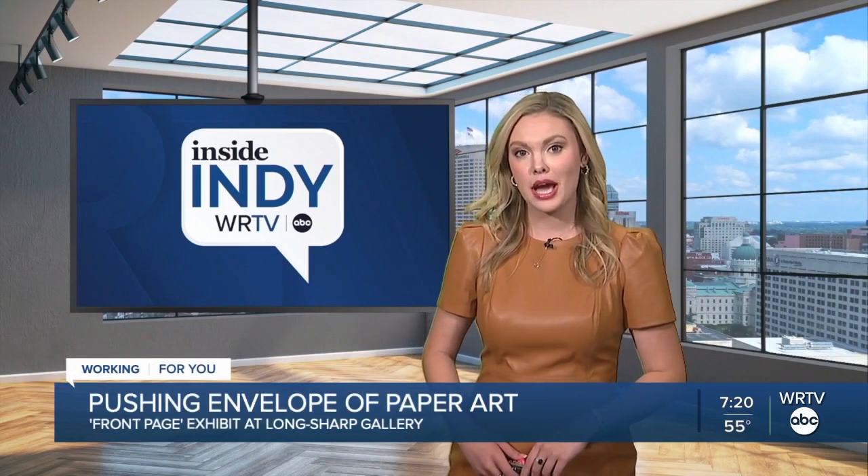Welcome back. When you think of fine art, paintings and sculptures are usually what come to mind. But a new art exhibit is challenging that perspective and showcasing the power of paper. Our very own Shakira Harris takes us inside Long Sharp Gallery for an up-close look at their Front Page exhibit.